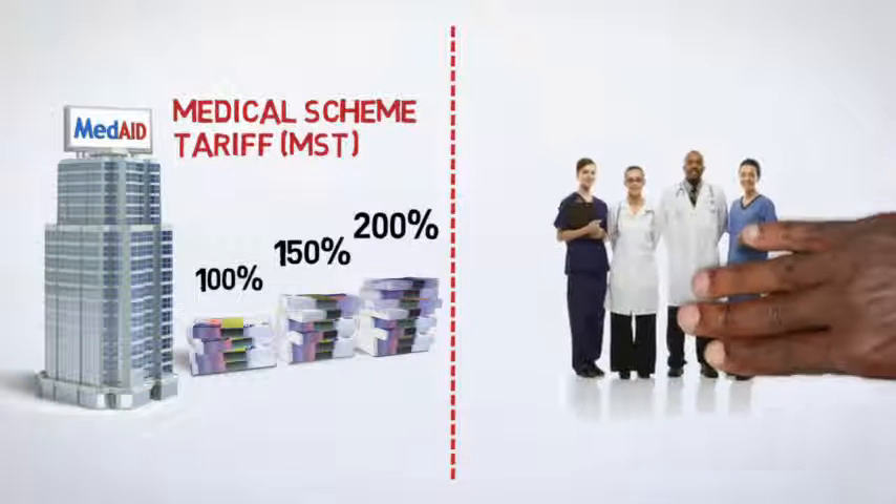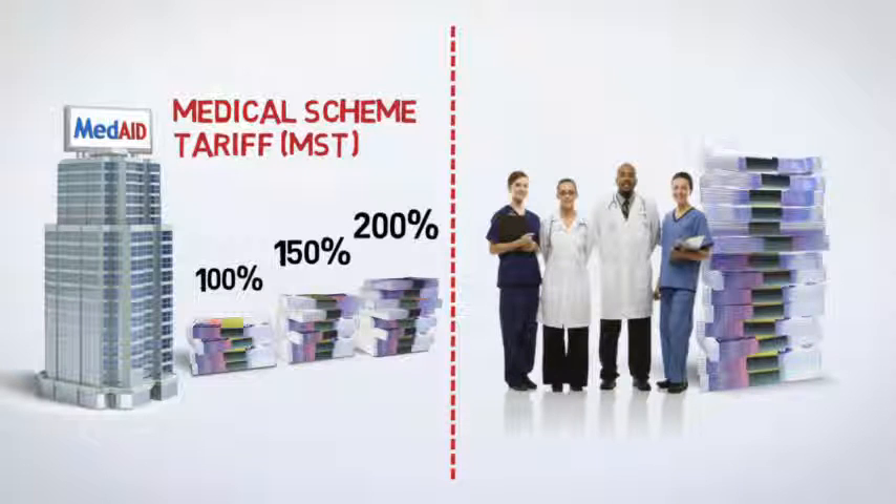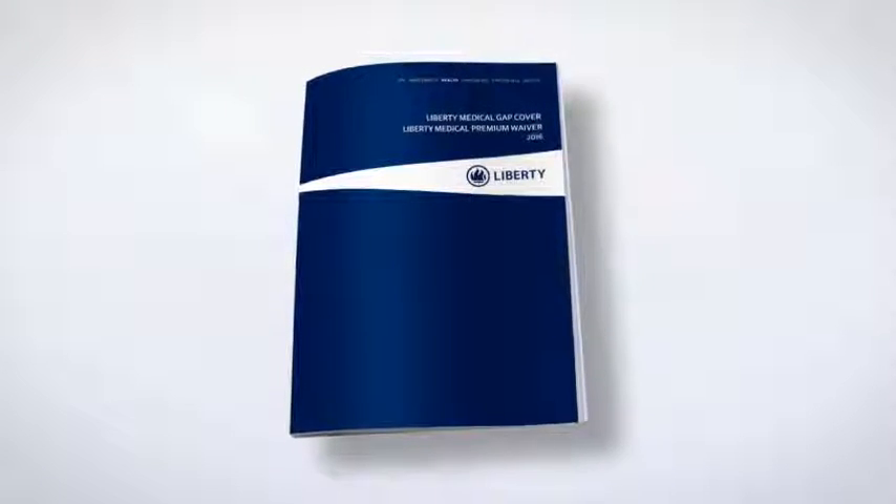When being treated, however, surgeons, anesthetists and other medical specialists are free to charge whatever they like, with the result being that they frequently do — and substantially more than the MST. Your Medical Gap Cover policy takes care of this unpaid shortfall.